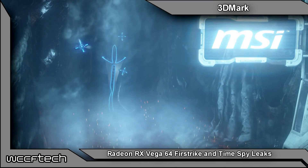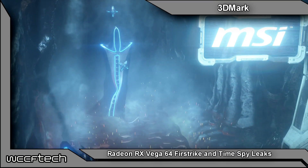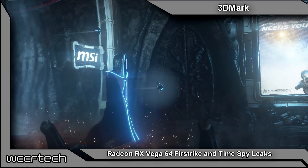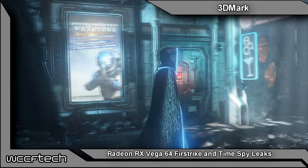Welcome back to WCCF Tech TV everyone, this is Keith once again. It may be the launch day for AMD's Ryzen Threadripper but that's not going to stop the leaks from coming through on Radeon RX Vega.